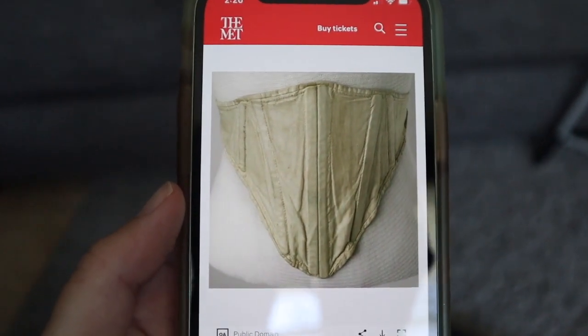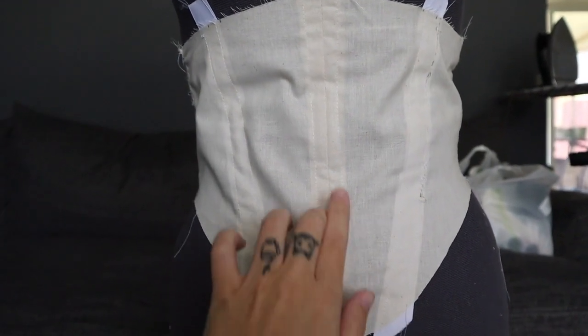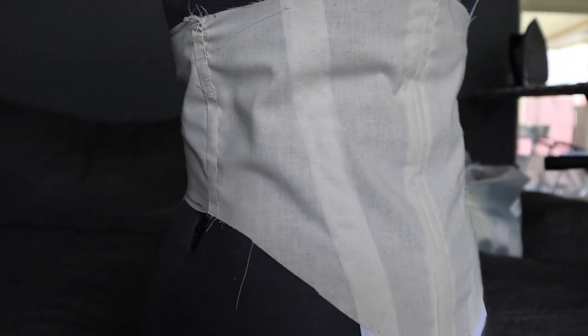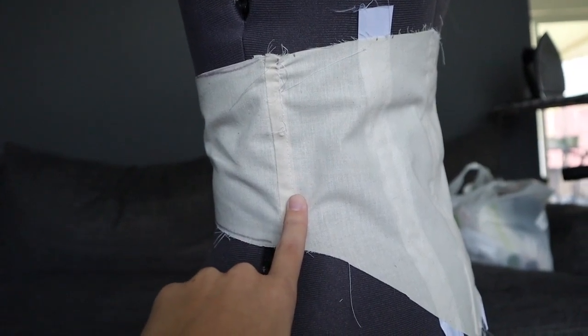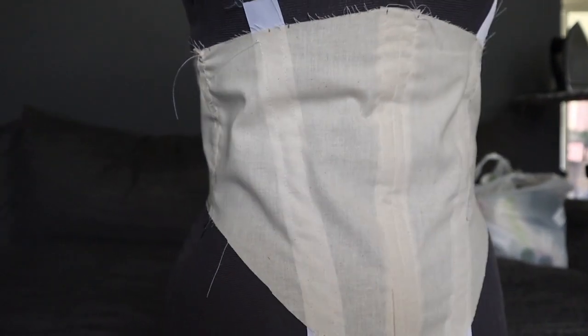I wanted to take a second before I start working on my actual garment and compare what I just patterned versus this extant garment. Right away I mimicked the front center with the two boning pieces, but because I'm using plastic boning and what I have on hand is thinner, this isn't as wide. I did the boning channel here and I actually did a seam right here and I'm going to have the boning right there, which I don't believe is what they did with the real garment based on the two photos I can see.